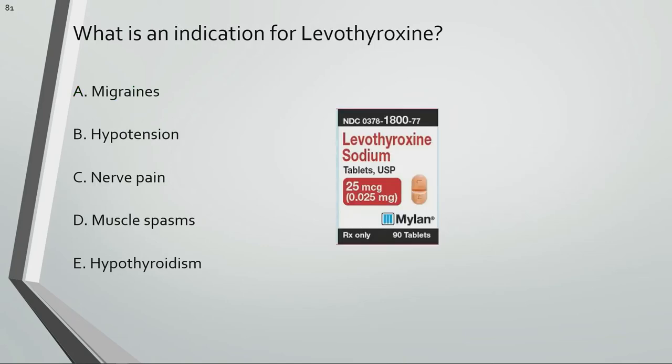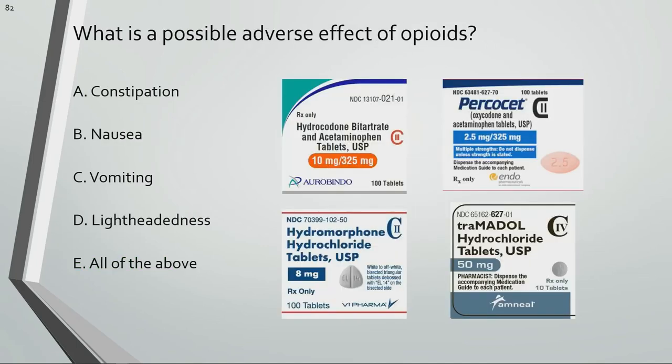What is an indication for levothyroxine? Levothyroxine is used for hypothyroidism. What is the possible adverse effect of opioids? All of the above are possible adverse effects of opioids.